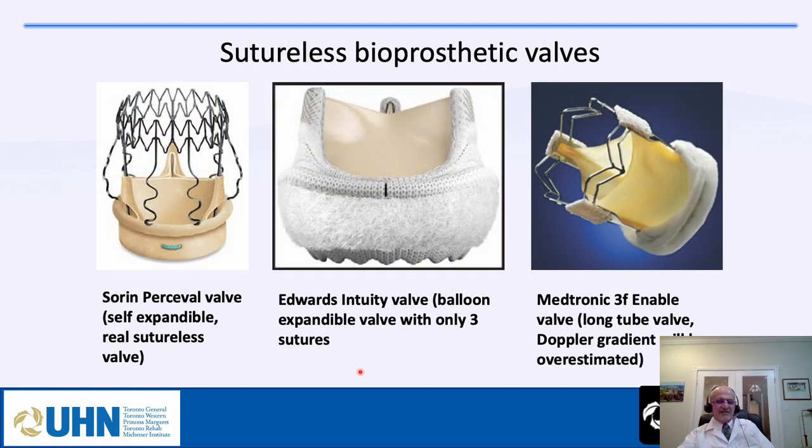Sutureless bioprosthetic valves compete with TAVI valves, offering faster implantation for high-risk patients with reduced cross-clamp time. The Perceval valve (Sorin/LivaNova) is self-expandable and approved in Europe but not North America. The Edwards Intuity is balloon-expandable and requires only three sutures. The Medtronic 3F Enable valve is now out of the market; one issue was that its long design caused pressure recovery effects, leading to overestimation of Doppler-derived gradients — a true peak of 40-50 mmHg might actually be around 30 mmHg.